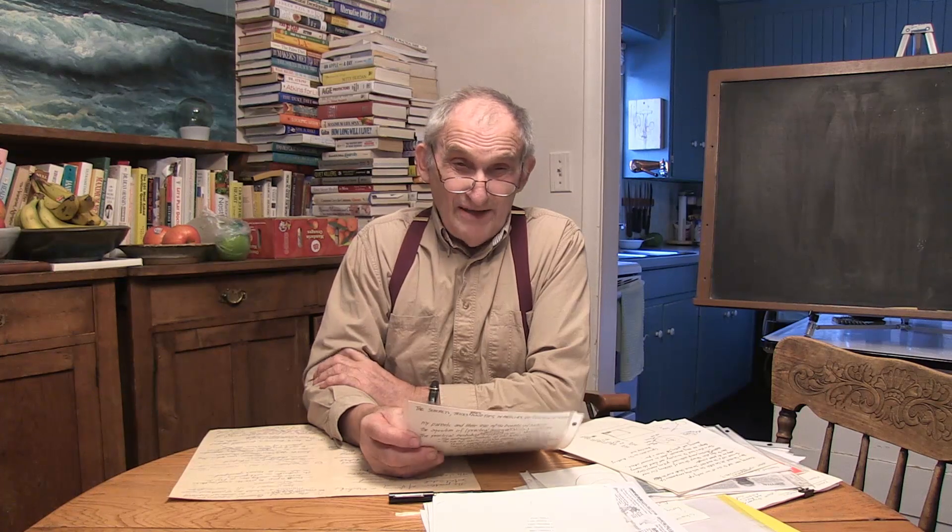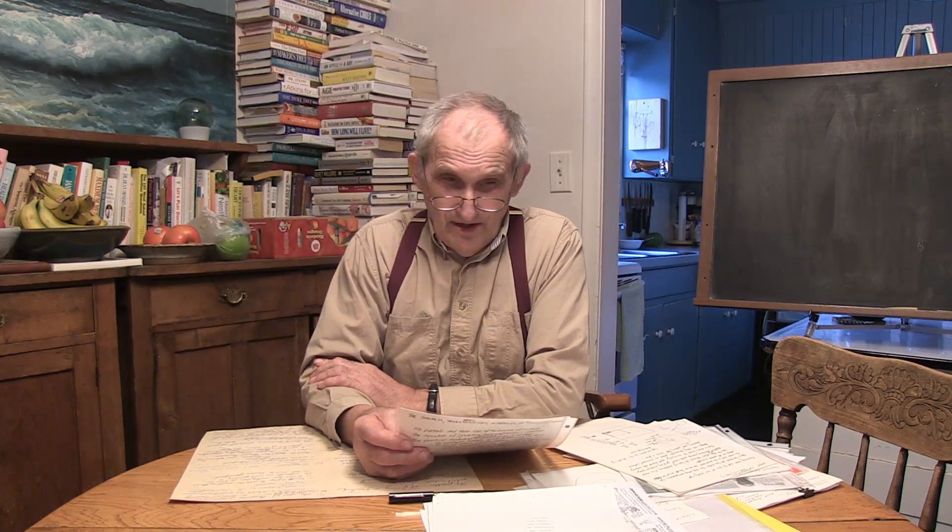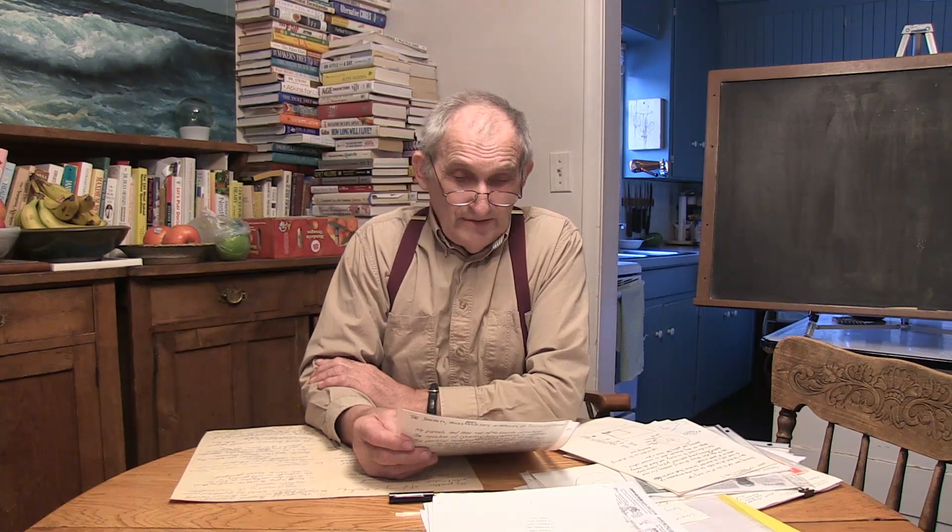The deluxe bow bed. Bow beds are not treated with very much detail generally. But I figure that since you may spend a third of your existence sleeping, and when you're injured you need to be able to lay comfortably, I figure that the bow bed should be worked on and refined.